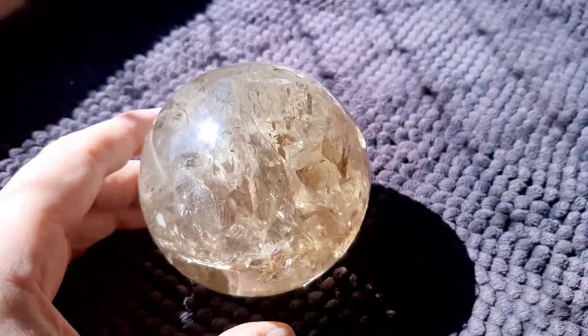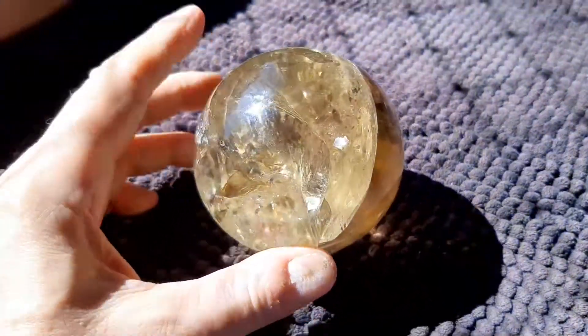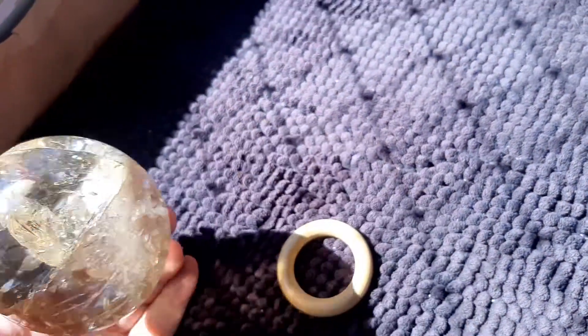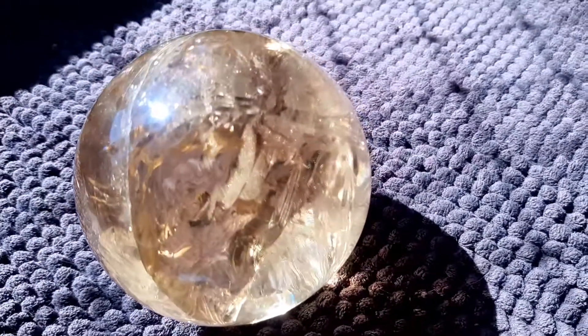It's three and a quarter inches in diameter, or 785 grams, or one and three quarter pounds. And it comes with a little wooden base.